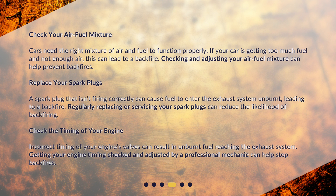Check the timing of your engine. Incorrect timing of your engine's valves can result in unburnt fuel reaching the exhaust system. Getting your engine timing checked and adjusted by a professional mechanic can help stop backfires.